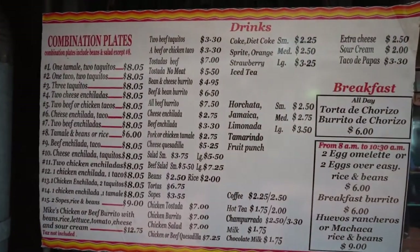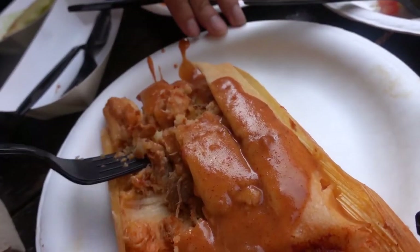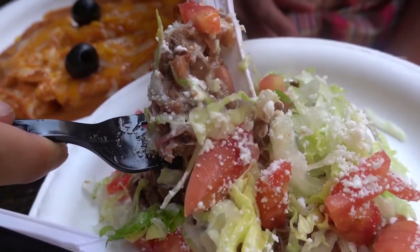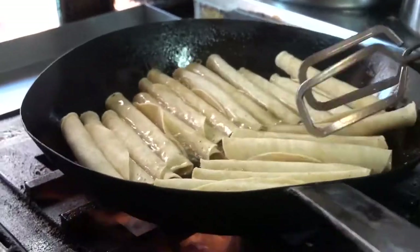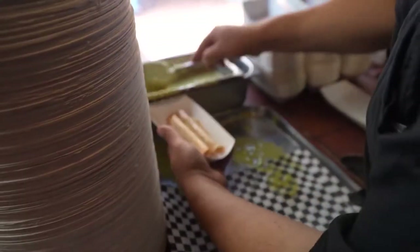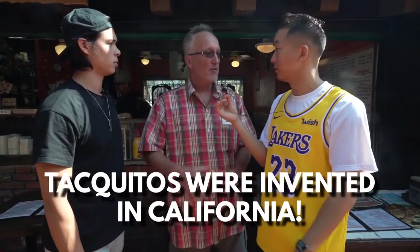J.V., we're here at our first spot. Without saying the name, because this is a secret food tour, can you tell us about this spot and why we're here? We're here because this restaurant started in 1944. The gentleman that owns it now, his grandmother started it. The food that we're eating are the same recipes they've had since they opened — it's just fresh, delicious food. We're eating taquitos today. Taquitos and a cheese enchilada as well. And the taquito was invented in California.